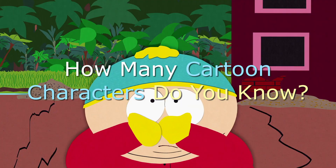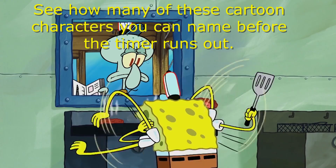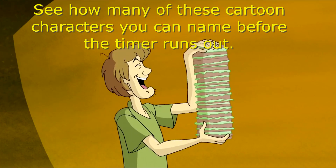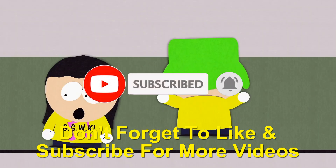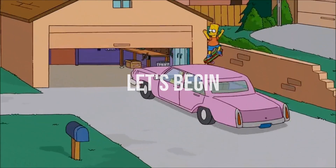How many cartoon characters do you know? In this video, I am going to show you a cartoon character and before the timer runs out, you must correctly guess the name of that character. Each correct answer is worth one point. Think you're ready? Let's begin.